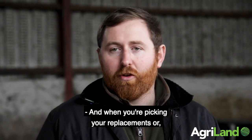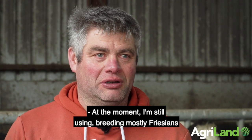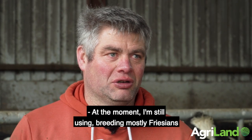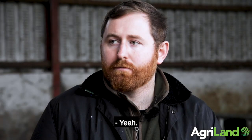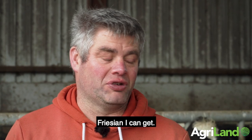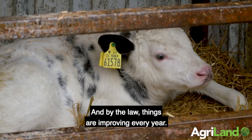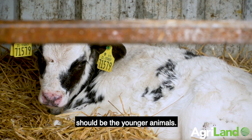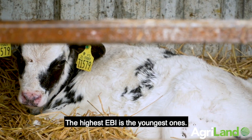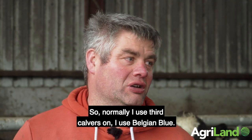When you're picking your replacements or breeding replacements, how do you go about it? At the moment I'm still breeding mostly Frisians out of my heifers and second calvers, because when I'm using Frisian I try to use the best Frisian I can get. If I'm not using Frisian I use Belgian Blue. By law and things, I'm proving every year that the best animals should be the younger animals — the highest EBI is the youngest ones. So normally from third calver onwards I use Belgian Blue.